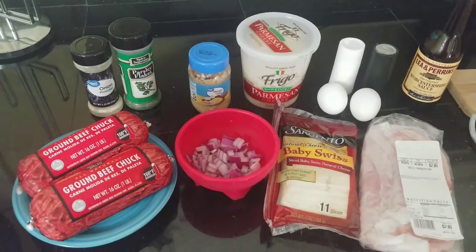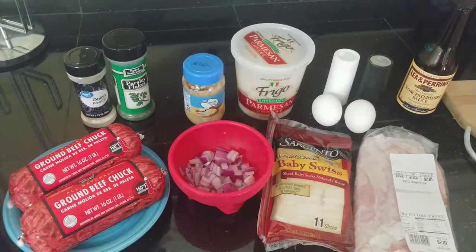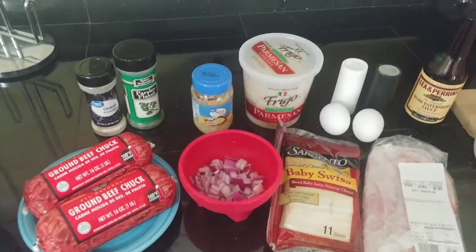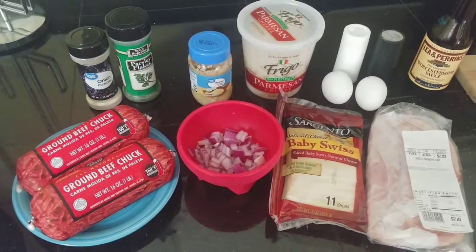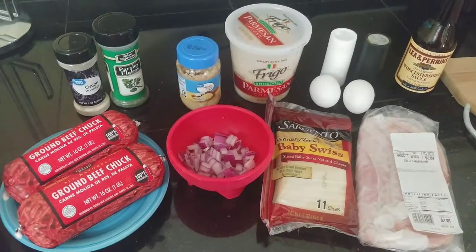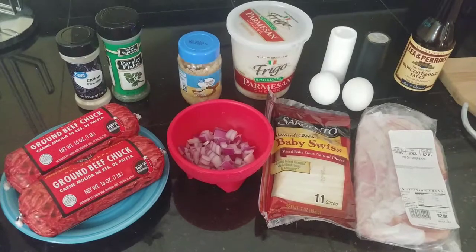I'm going to make a cordon bleu meatloaf. I got it out of a cookbook and we're going to try it and see how it turns out. So here's all the ingredients.